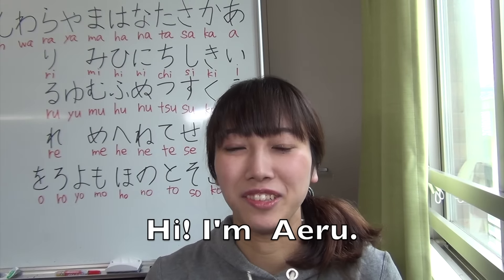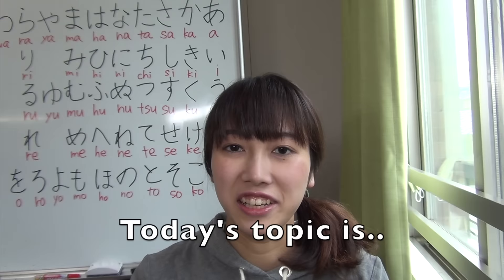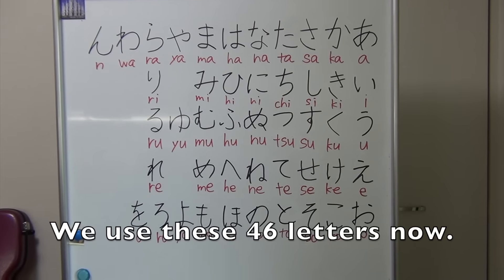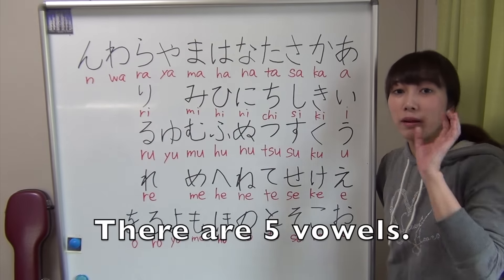Hi, I'm Ayeru. Let's study Japanese. Today's topic is hiragana. We use these 46 letters now. There are 5 vowels.